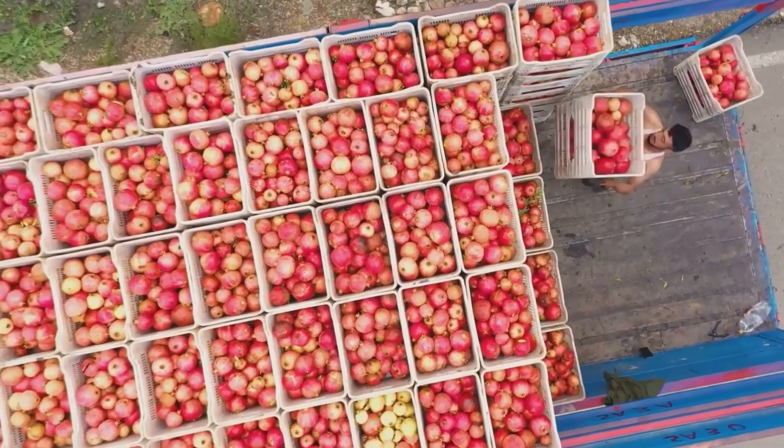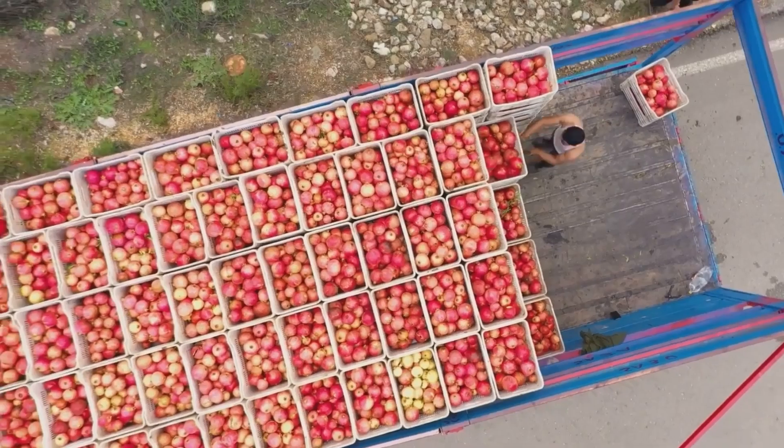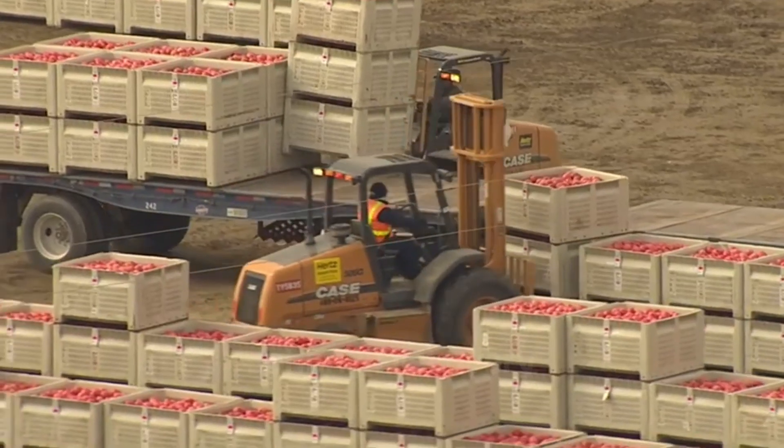Once harvested, tons of pomegranates are transported to processing facilities for packaging and juice production.